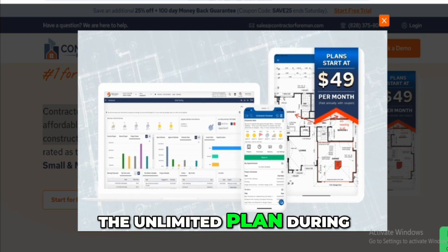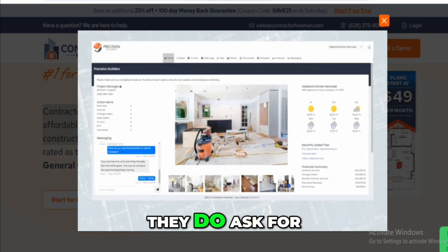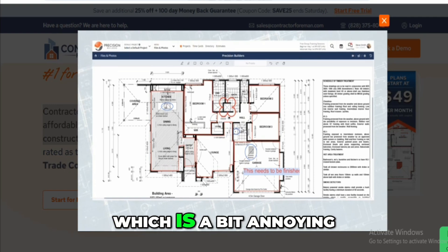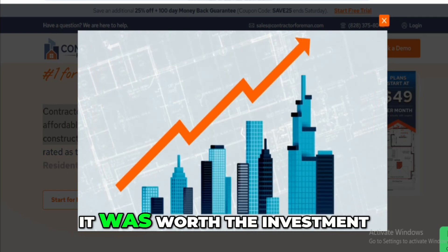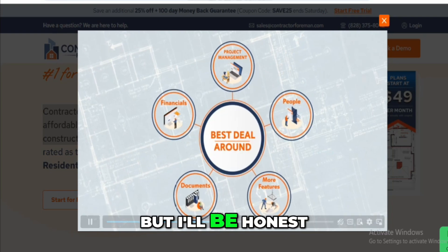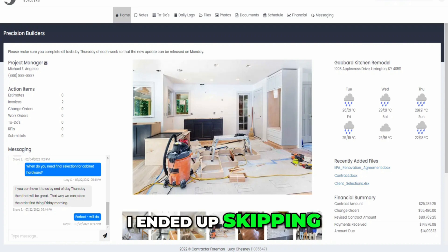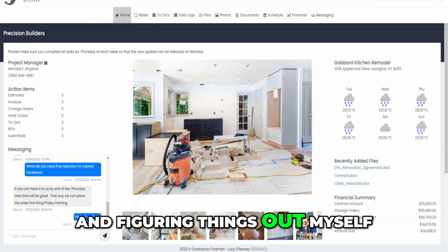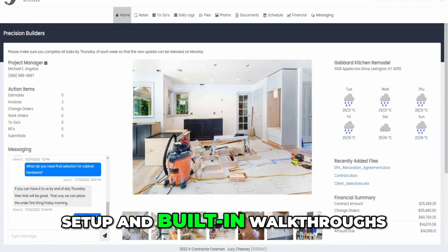I signed up for the unlimited plan during their 30-day free trial. They do ask for your credit card up front, which is a bit annoying, but I wanted full access to see if it was worth the investment. Setup was straightforward, but the onboarding video was way too long. I ended up skipping through most of it and figuring things out myself, which wasn't too hard thanks to the breadcrumbs setup and built-in walkthroughs.